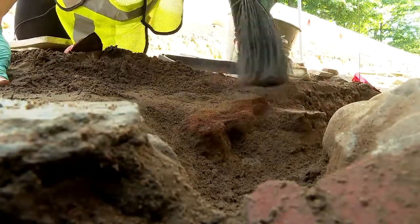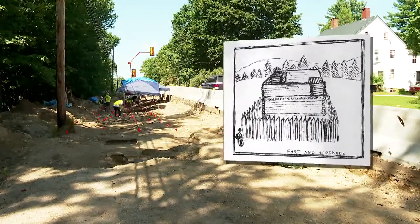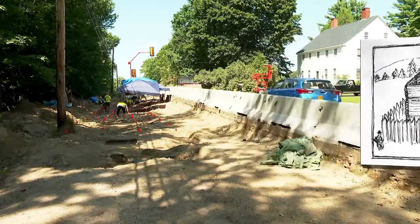The Maine Historical Preservation Commission says these are the remains of Providence Fort, built during the colonial era to protect settlers from Native American attacks. From 1743 up until 1763, this was the frontier. This was a dangerous place to be.